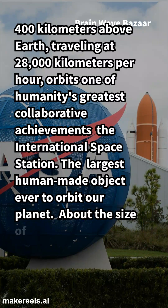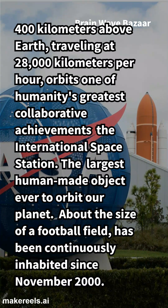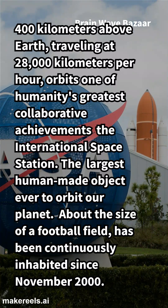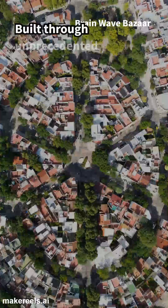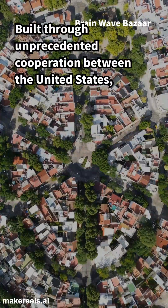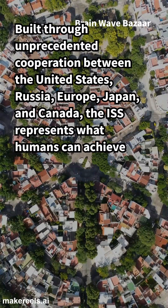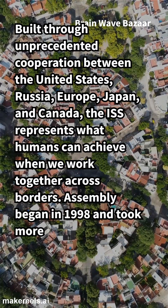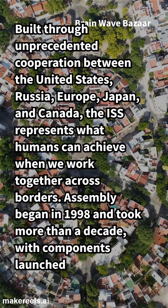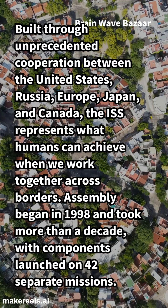The largest human-made object ever to orbit our planet, about the size of a football field, has been continuously inhabited since November 2000. Built through unprecedented cooperation between the United States, Russia, Europe, Japan, and Canada, the ISS represents what humans can achieve when we work together across borders. Assembly began in 1998 and took more than a decade, with components launched on 42 separate missions.